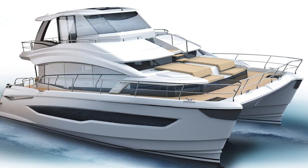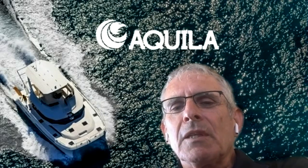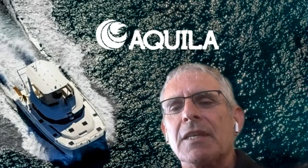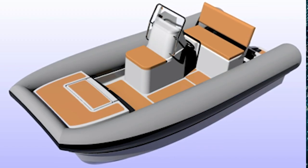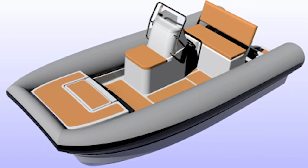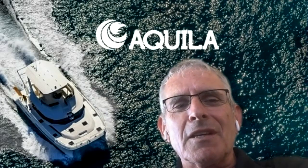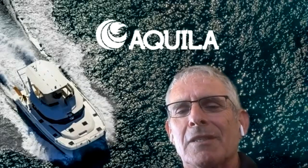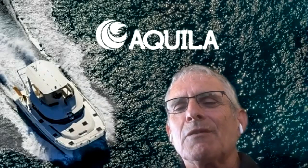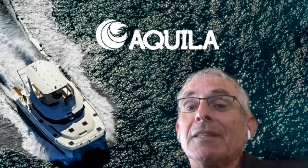We're also working on some center consoles and some RIBs. What we've developed for the Aquila 70 is a 14-foot catamaran RIB that slips right up between the hulls. That's another innovation feature — we believe in cats, and everybody has a minor-hull RIB. A cat is going to be more stable and give you more space, so we're going to have our own little Aquila range of RIBs.